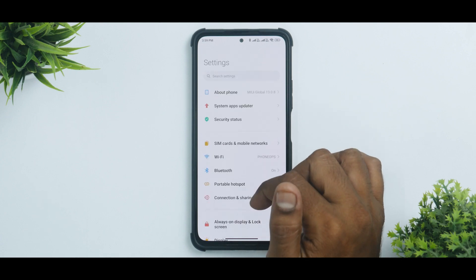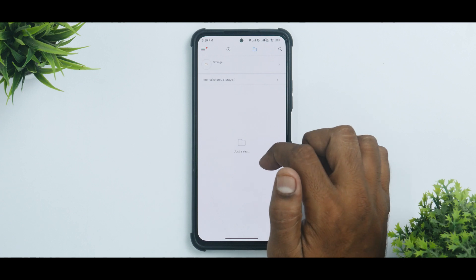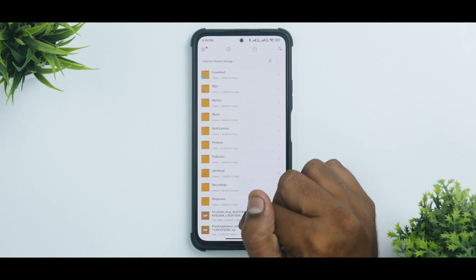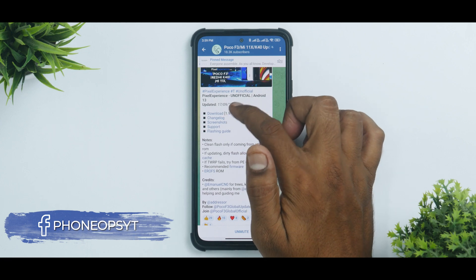Remove your Mi account and Google account, then reboot the device once. Once you've taken care of all of these things, you need to ensure that you have two files: the firmware recommended by the developer and the Pixel Experience ROM.